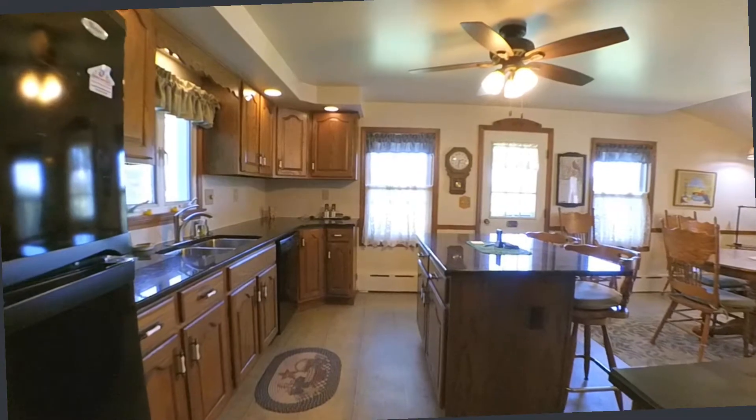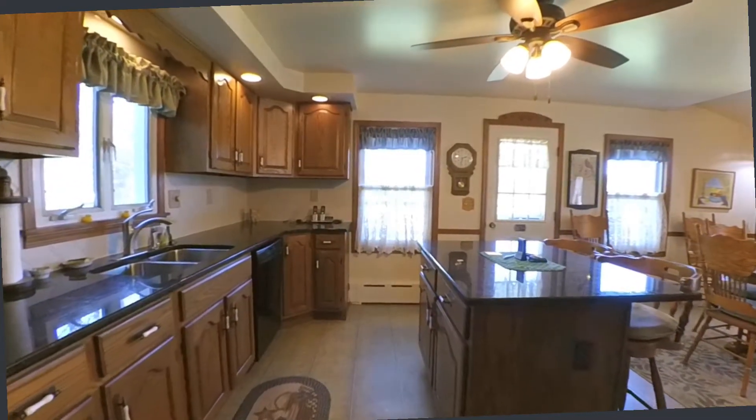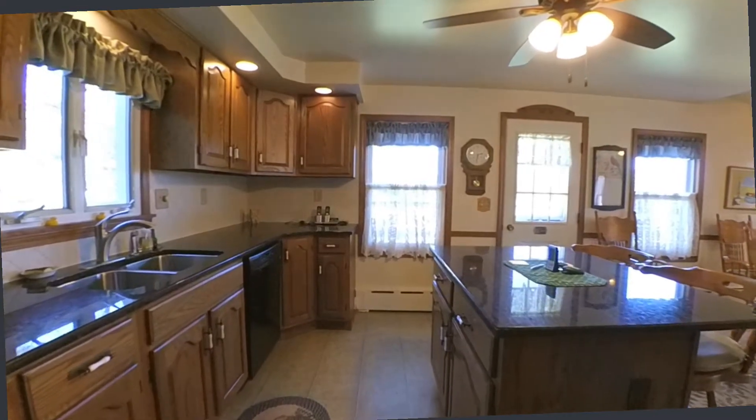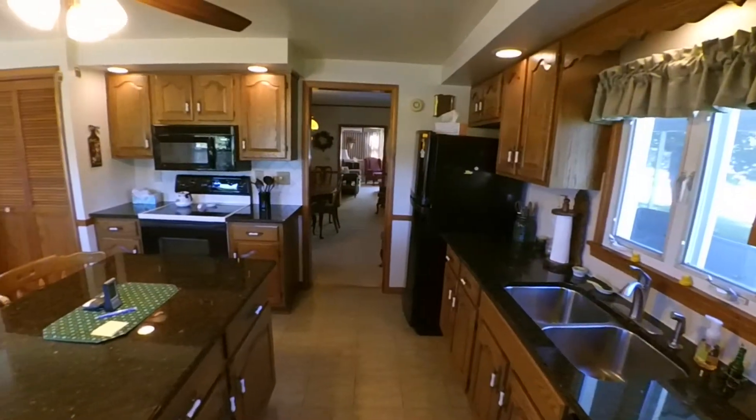Clear across to the other side lies the extra large updated kitchen, featuring updated high efficiency windows and granite countertops.